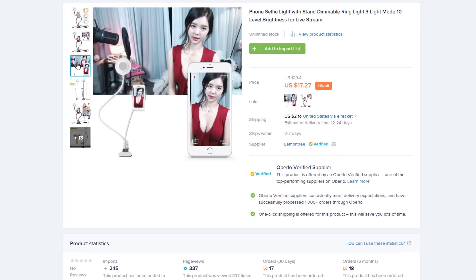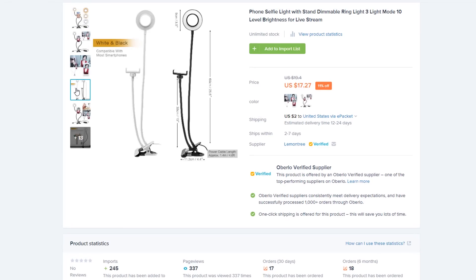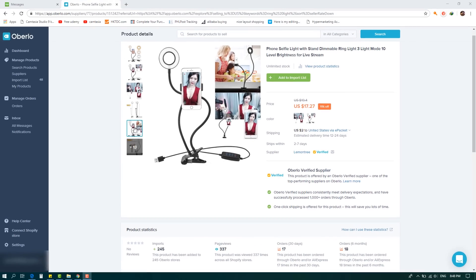If you enjoy wearing makeup, or know someone who does, you'll know that lighting is extremely important — not only for doing your makeup, but for showing it off too. This ring light is an inexpensive way for your customers to take their makeup selfie game to the next level. If you're running Facebook ads for this product, I suggest researching the most popular makeup companies and then building a Facebook audience around those brands.